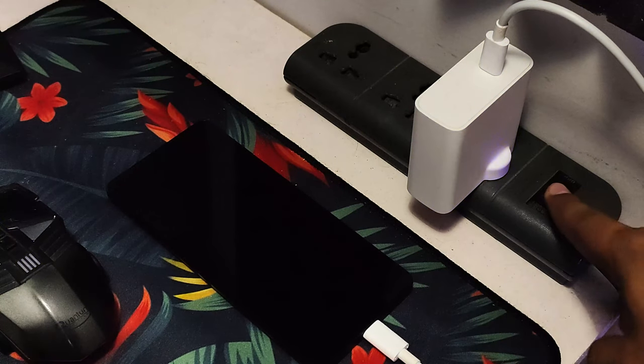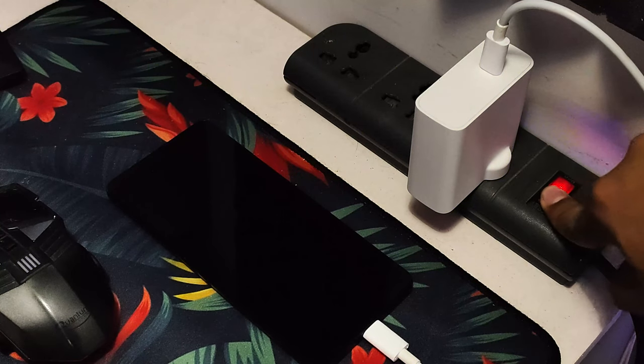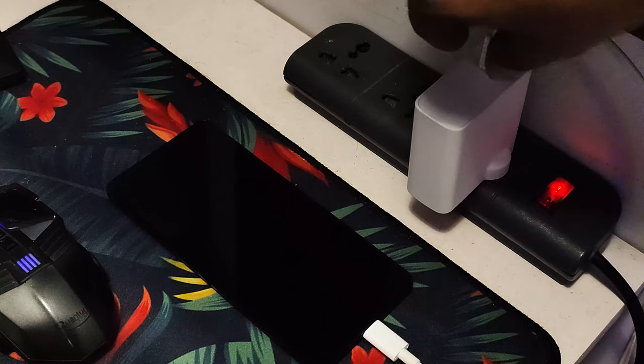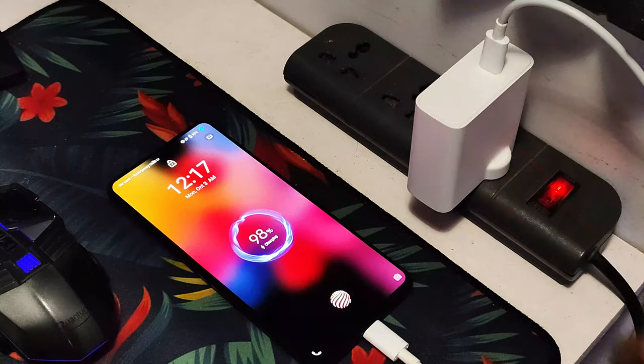One thing I felt bad about is the USB-C port. When I put the phone on charge, the port felt a little loose — the cable was not snug as expected. I had to keep checking the plug. It's possible the problem was specific to my unit. Besides that, with 120W fast charging, it reaches 50% charge in just 8 minutes.